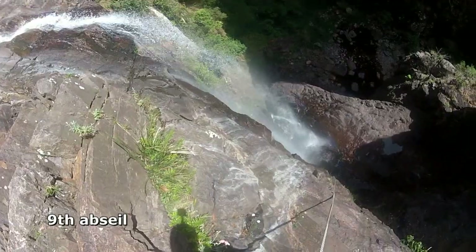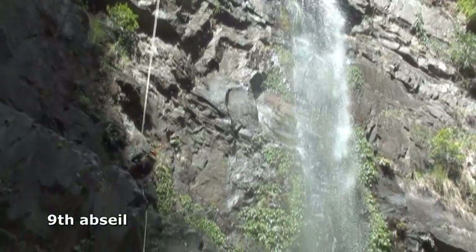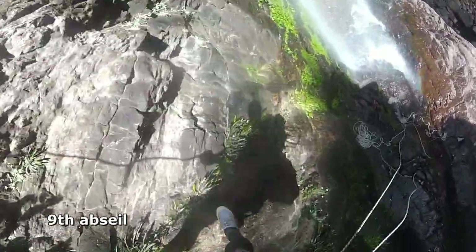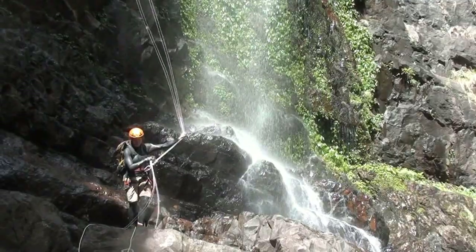The eighth, ninth and tenth abseils over three steps can be combined into one long abseil with a 65 metre rope, but requires a well-positioned anchor for the pull-down. We down climbed the 10th abseil off the large ledge — easy in the dry conditions, but it would be lethal when wet.